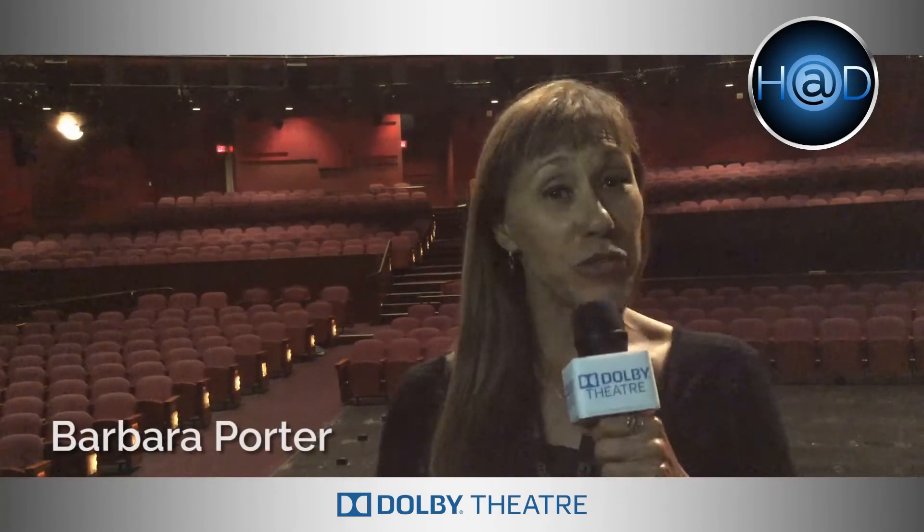Hi, my name is Barbara, and I have been a tour guide at the theatre for nine years. And my favorite part of the Dolby Theatre is the stage, because I love to see how my tour guests' faces light up when they come out on center stage and they can pretend like they're Academy Award winners.